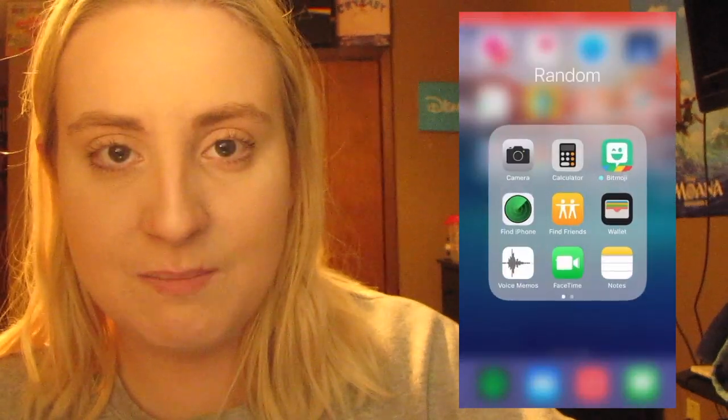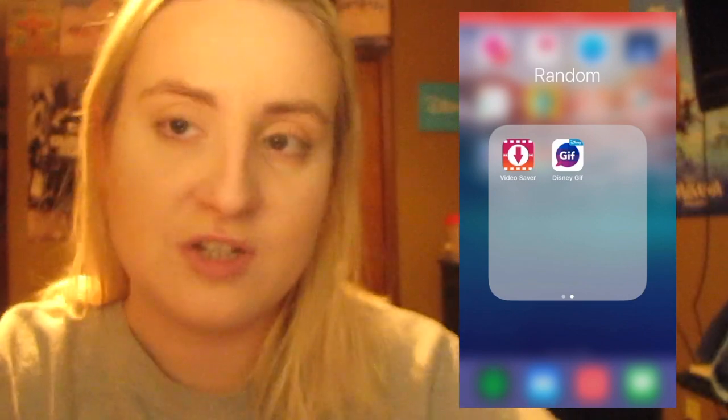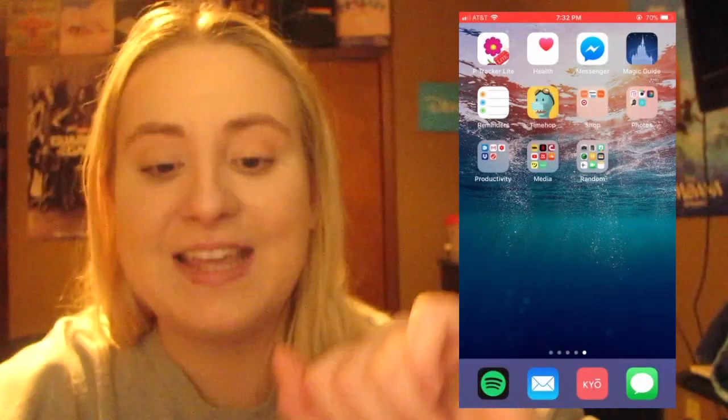This last folder is just a bunch of random apps. Video Saver lets me save videos to my camera roll. Disney GIF is a Disney GIF keyboard, and Bitmoji is the thing from Snapchat. We got through that without the screen recording stopping — heck yes!